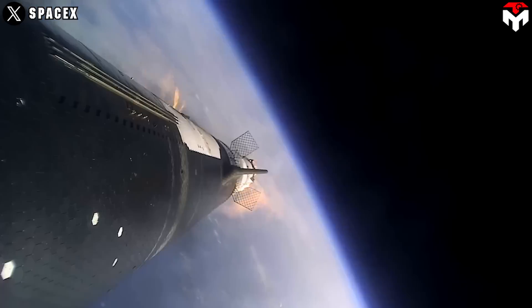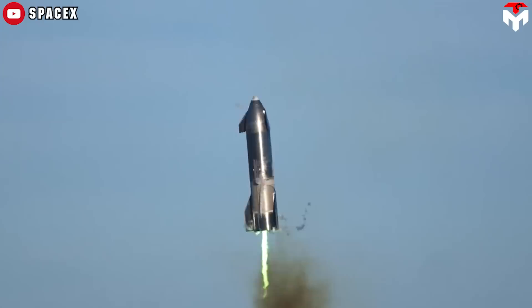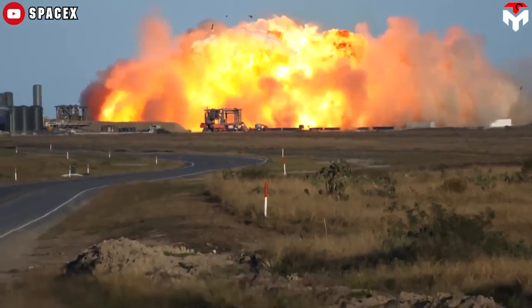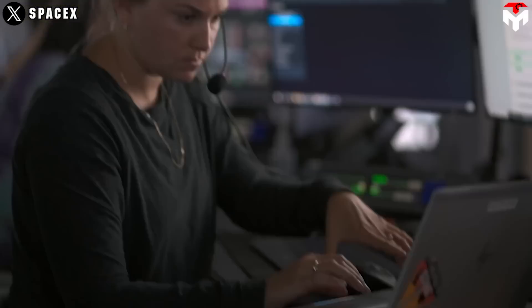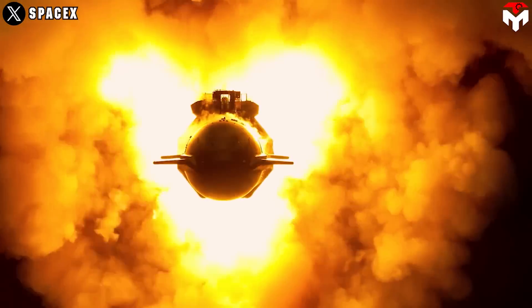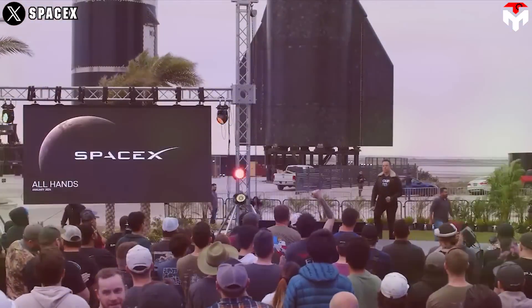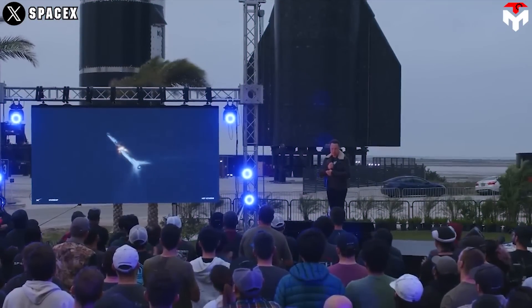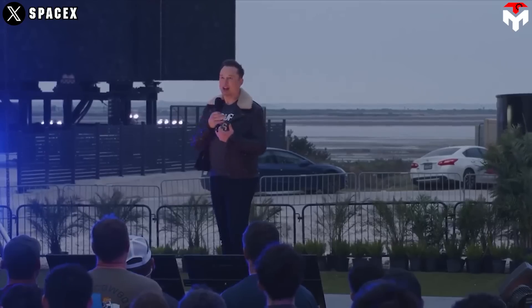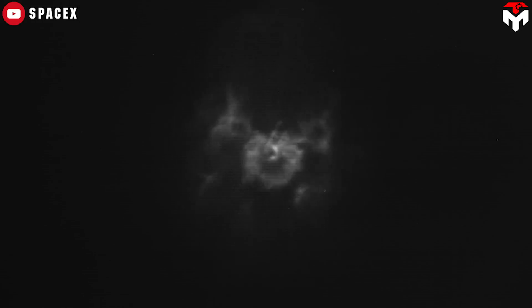Any upgrade on Starship is the result of some previous useful incidents. Without testing and failure, SpaceX cannot know which Starship component needs to be changed and how. Recent Starship updates in preparation for Flight 3 are no exception. In the much-awaited presentation on January 11, Elon Musk finally revealed the secret behind the explosion of Ship 25 in Flight 2. According to Elon, the reason causing the loss of Starship's upper stage is linked to venting liquid oxygen propellant near the end of the burn.